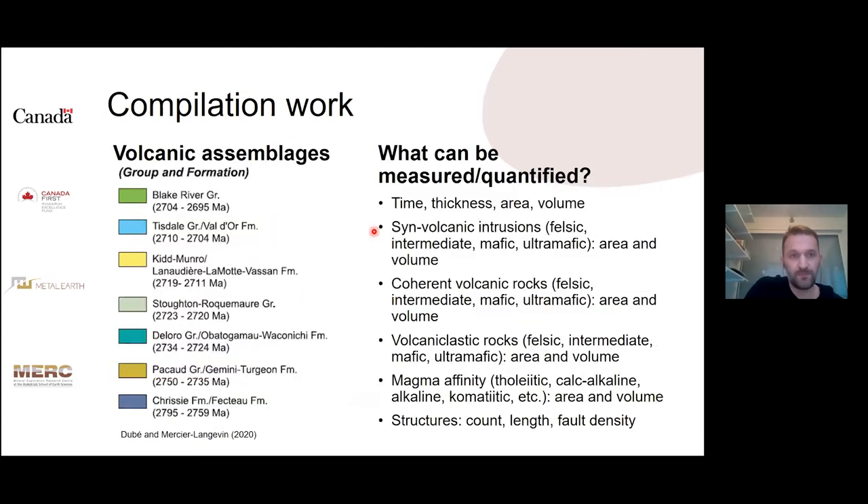We are interested in the volcanic assemblages, probably focusing on the Blake River group first. The features we can measure or quantify include time, thickness, area, and eventually volume, along with different geological features within each assemblage such as synvolcanic intrusions of various compositions, coherent volcanic rocks versus volcaniclastic rocks, magma affinity, and structures.